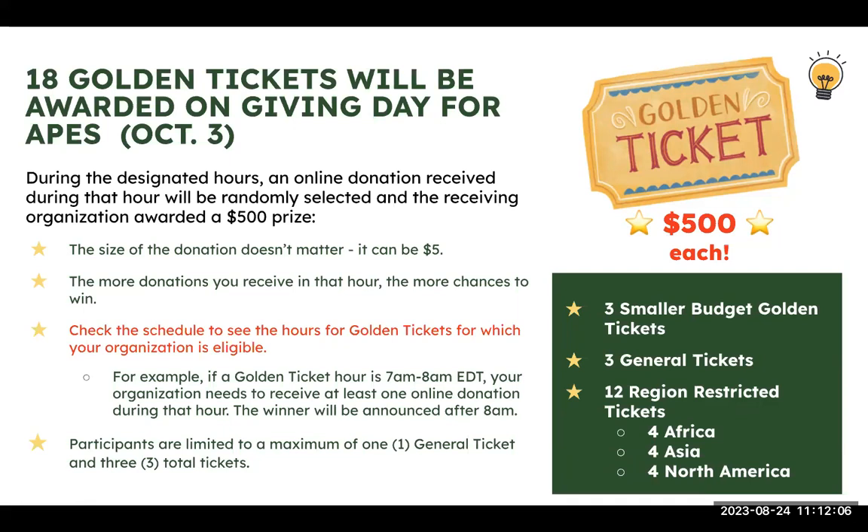For golden ticket hours — for example 7 to 8 a.m. — your organization must receive at least one online donation during that hour, and the winner is announced right after the hour ends. A $5 donation qualifies. There's a limit of one general golden ticket per organization, three total golden tickets. Strategy includes using matching grants to generate activity during that hour, publicizing on social media, setting up a schedule, and telling peer-to-peer fundraisers to generate activity during that hour.